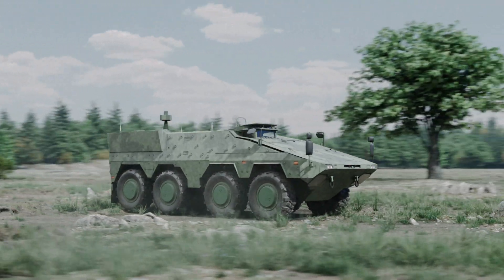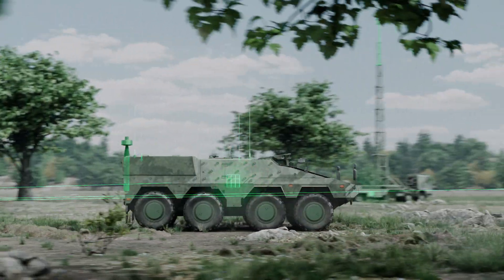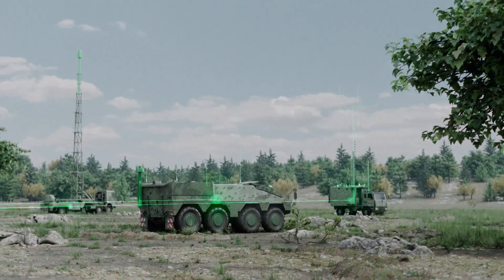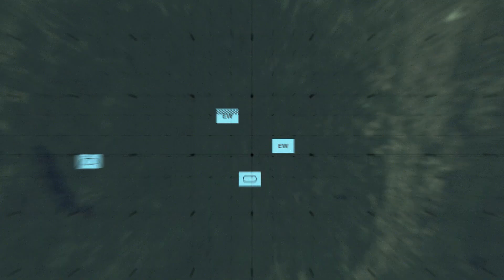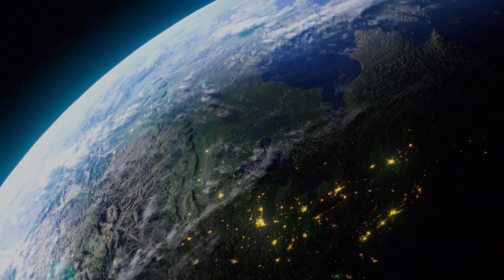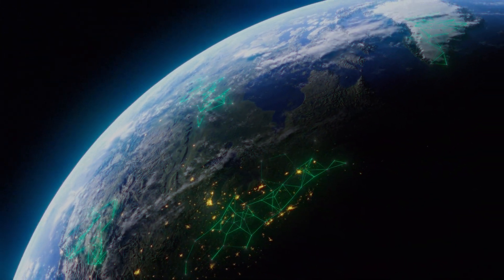With our advanced electronic attack solutions, we complete the spectrum and are able to disrupt and deny enemy communications. We enable multiple platforms to collect and exchange data, providing superior situational awareness for effective decision-making, more precise fires and a robust sensor-to-shooter chain.